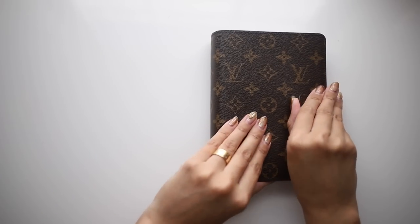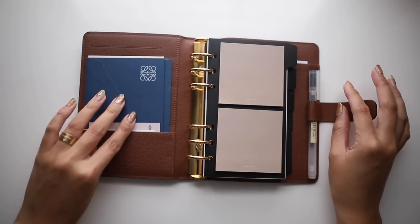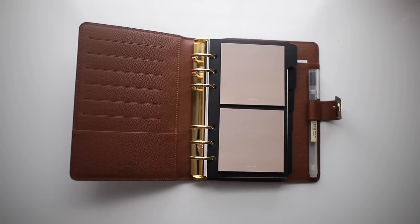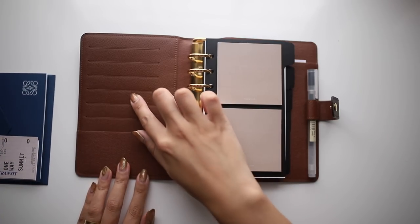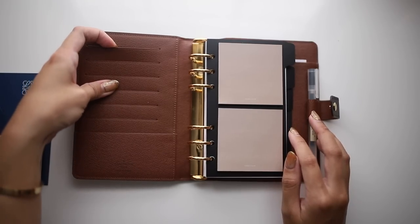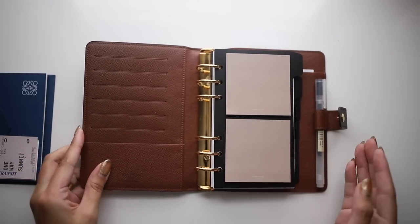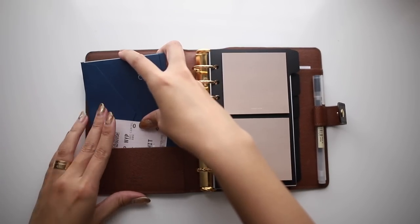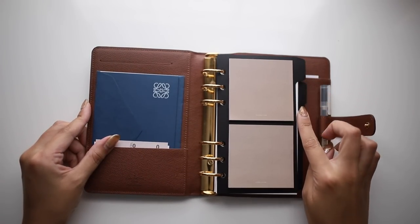I'll take you through my agenda to show how I have it set up. When you open it, there are a couple of pockets — I have a train ticket and a card from a dealership Marco and I visited since I'm car shopping. These slots are perfect on the go, great for keeping track of gift cards and receipts, and anything that pertains to daily organizing. I also have a little Loewe card in here.